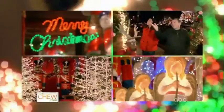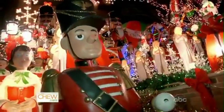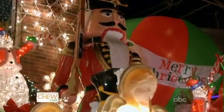Okay, now Yvette, this is Lucy's house. Wow. If it wasn't for Lucy, there wouldn't be a Dyker Lights. She's the woman who started it 26 years ago. Look at those nutcrackers — she needed cranes to lift them up and get them up there. You want to meet Lucy? I would love to meet Lucy. All right, let's go.